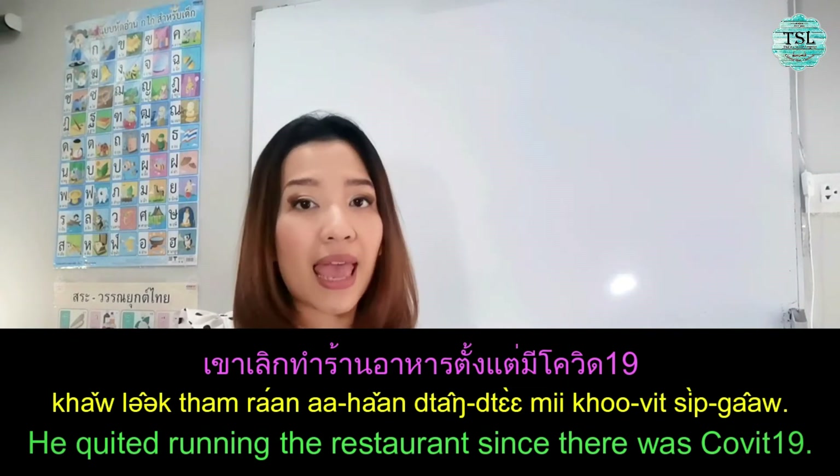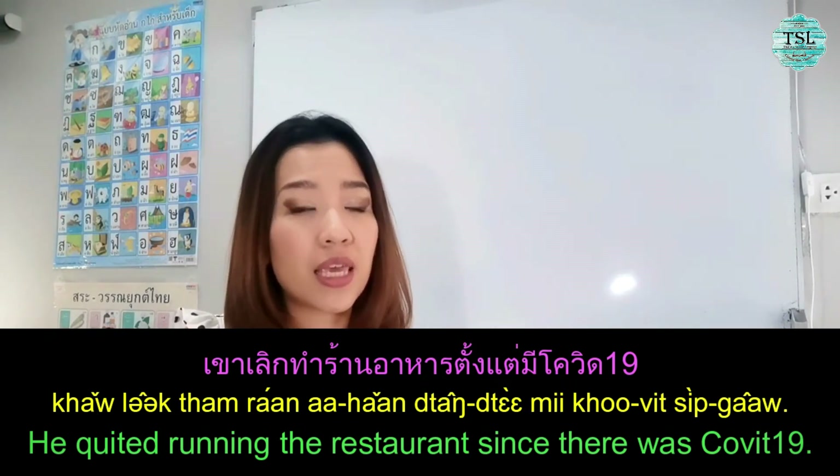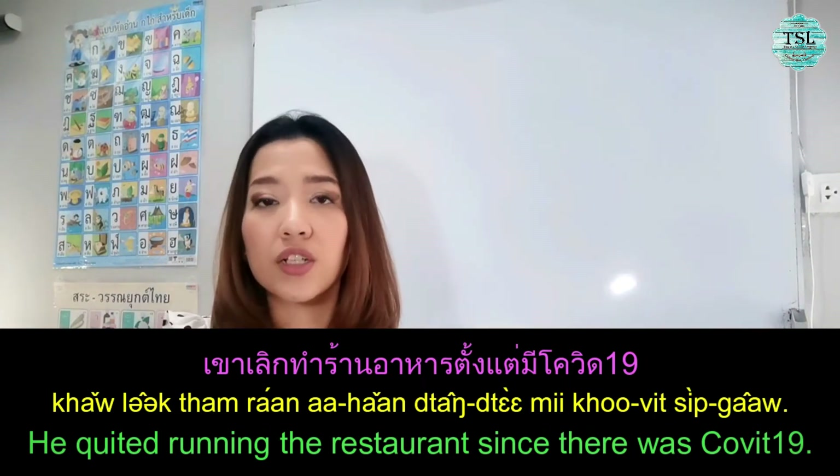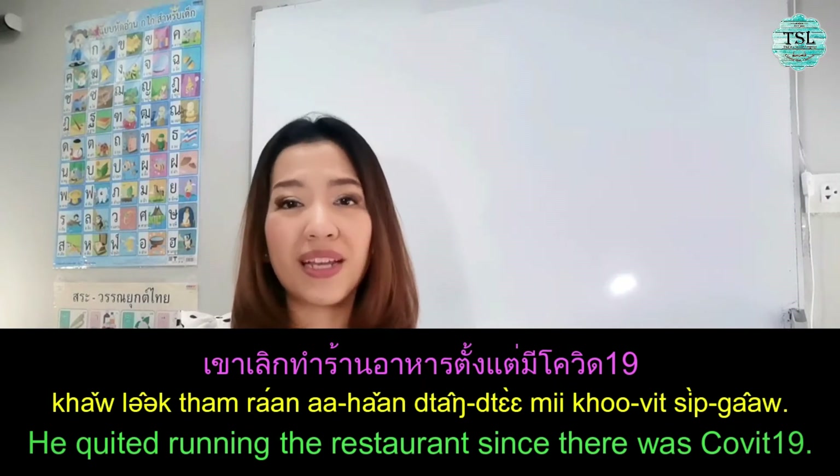เลิก means quit, no more doing. Another example: เขาเลิกทำร้านอาหารตั้งแต่มีโควิด 19 — He quit running the restaurant after COVID-19. เลิกทำร้านอาหาร — quit doing, quit running the restaurant business. Those are examples of using เลิก + verb which means quit doing something.